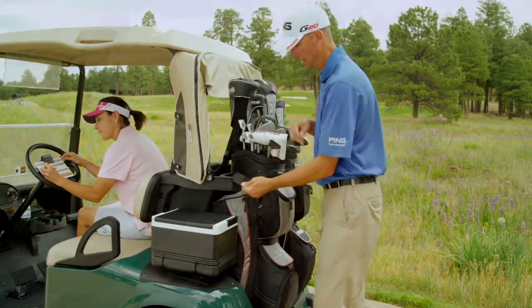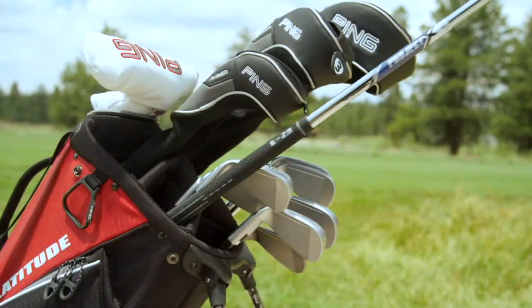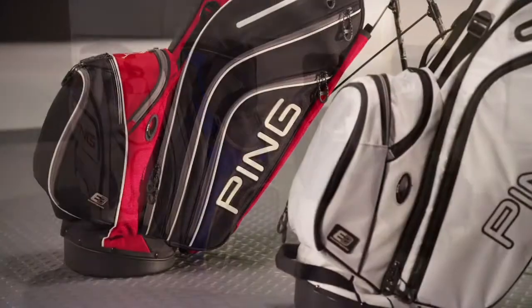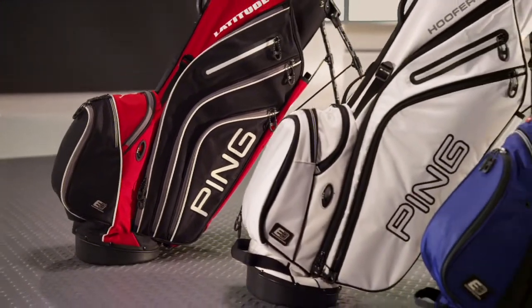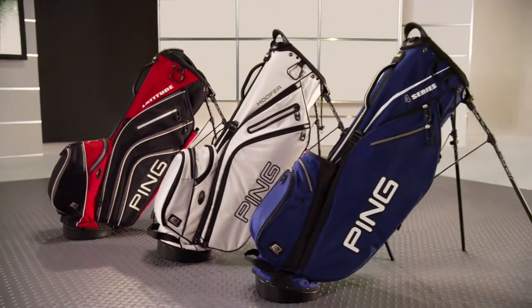We study and observe how you interact with your bag to optimize its contribution to helping you play better golf. From cart to carry bags, no detail is overlooked in this approach that has earned Ping the reputation as a leader in golf bag design.